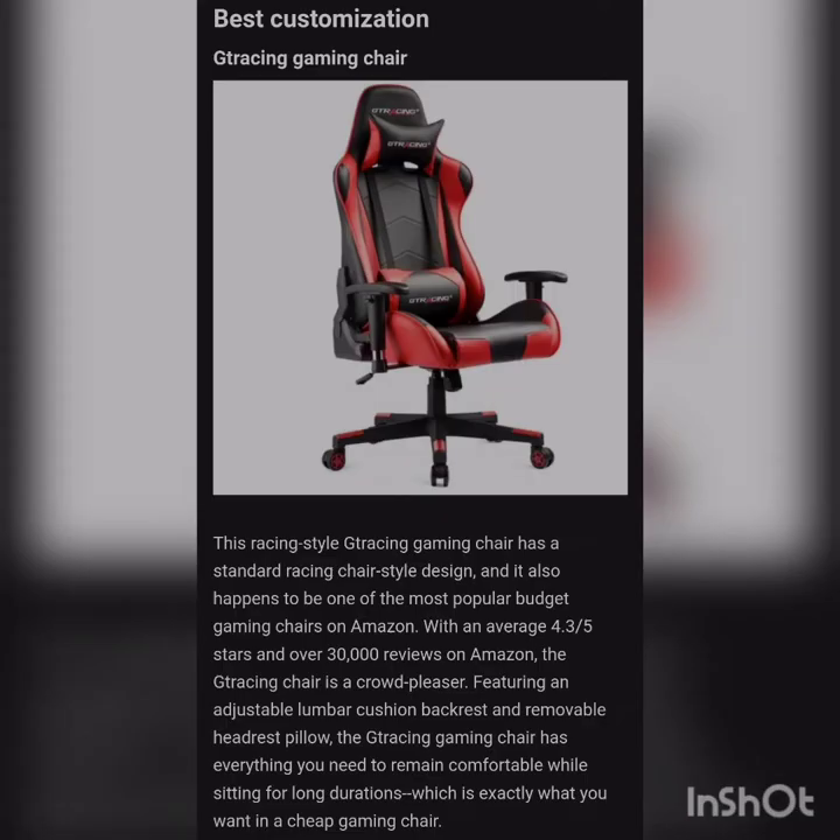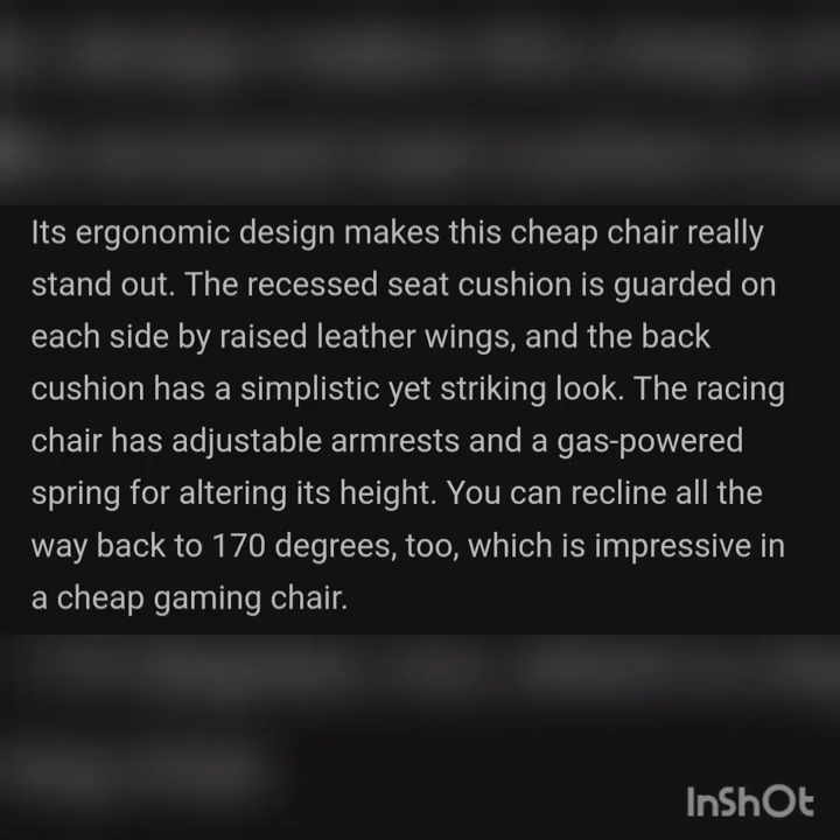Next on the list we have the G Tracing Gaming Chair, best customization gaming chair. The racing-style G Tracing gaming chair has a standard racing chair-style design. It happens to be one of the most popular budget gaming chairs on Amazon with an average rating of 4.3 out of 5 and over 30,000 reviews. The G Tracing chair features a reclining backrest, adjustable lumbar cushion, adjustable armrests, and a removable headrest pillow. It has everything you need to remain comfortable while sitting for long durations.